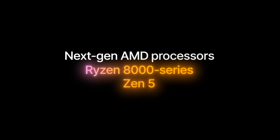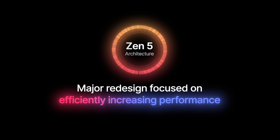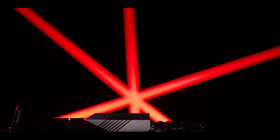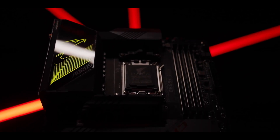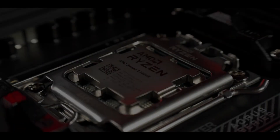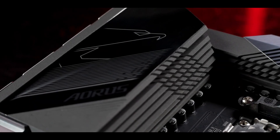The next generation of Ryzen processors will be called the Ryzen 8000 series and they are based on Zen 5 architecture. Zen 5 is a major architectural redesign focused on efficiently increasing performance. The higher TDPs introduced with the Ryzen 7000 series are here to stay; however, it should not be an issue in terms of competitiveness since AMD CPUs have a huge edge over Intel in terms of power consumption.